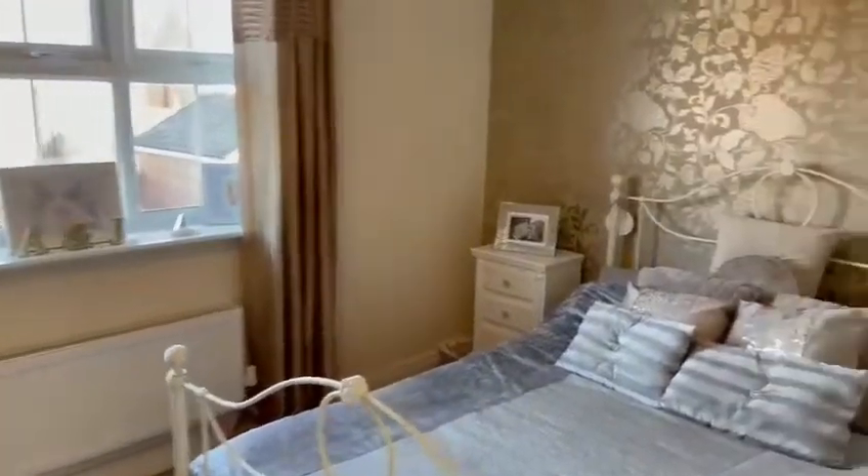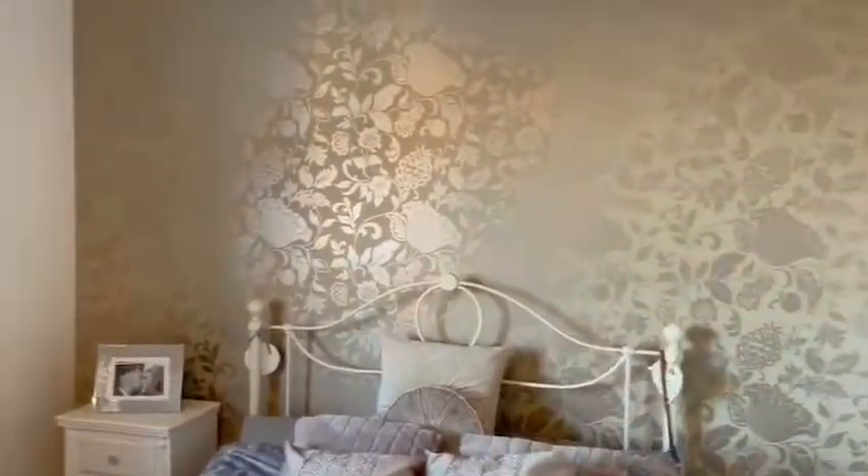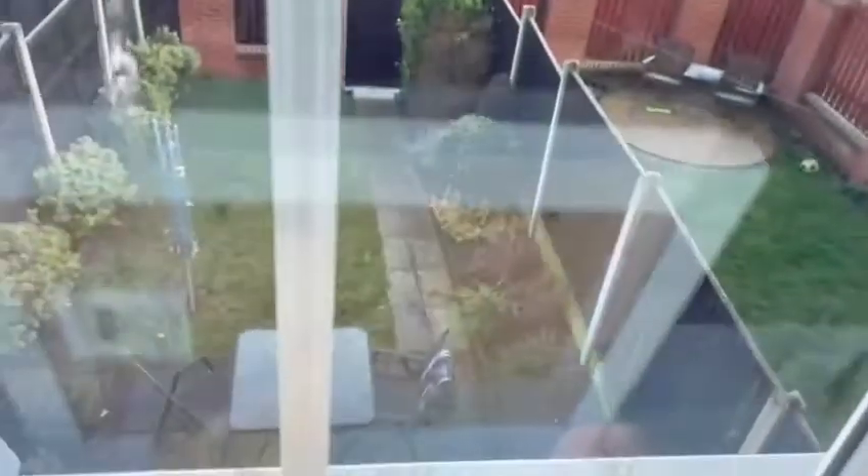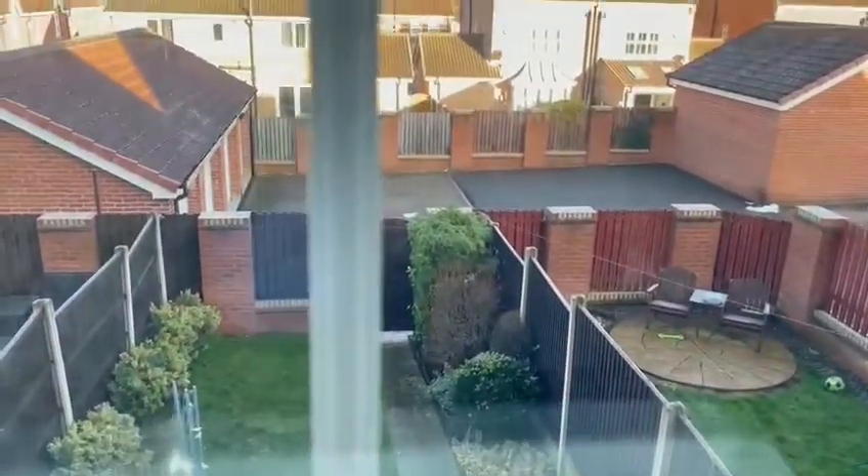We now head on upstairs to the first floor. This is bedroom two, or a guest bedroom. This is a large double room, perfect for a bed, wardrobes, any form of storage, and looks out onto the rear garden.